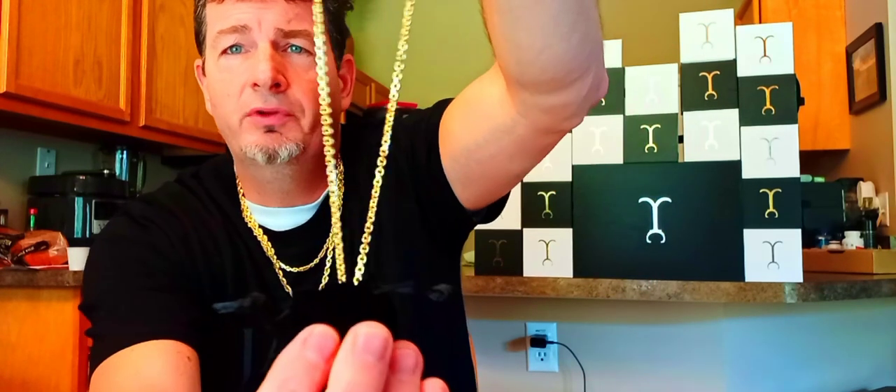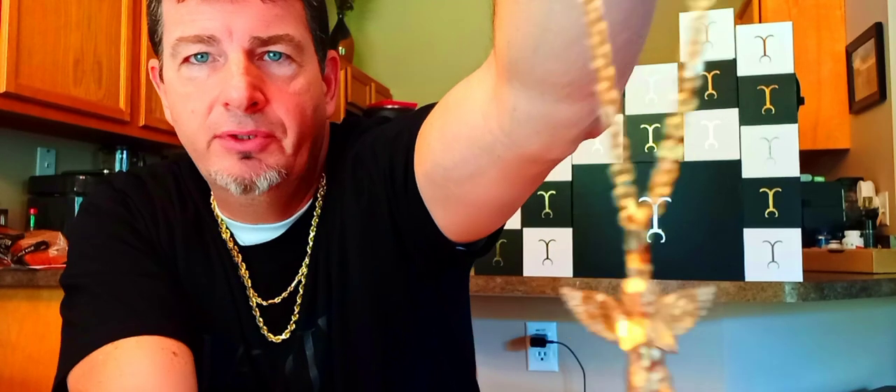This is the 3mm Jacoji link chain. I got it in 18 karat with the 18 karat standard angel pendant — and there it is. Wow, what a beauty. Look at that guys — glorious, shiny. Oh man, look how pretty that is.